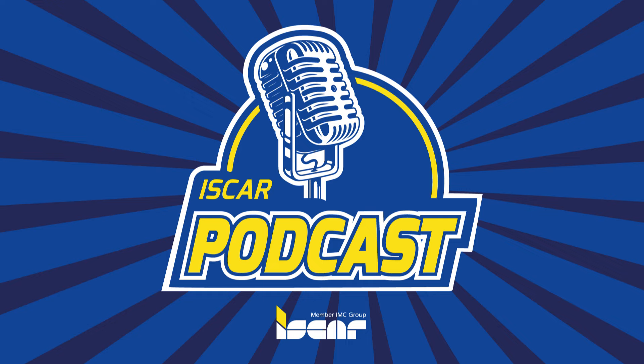Thank you for listening to ISCAR's podcast. Follow us on ISCAR's social media channels to learn more about machining intelligently.